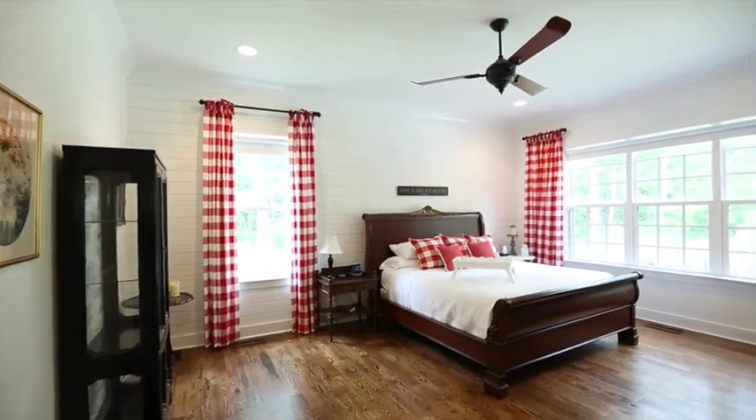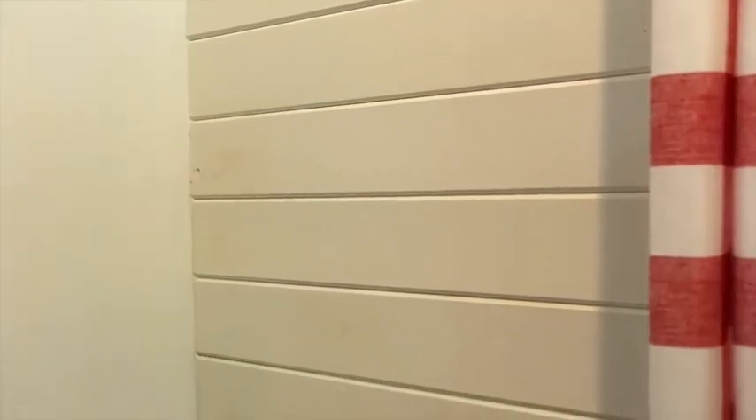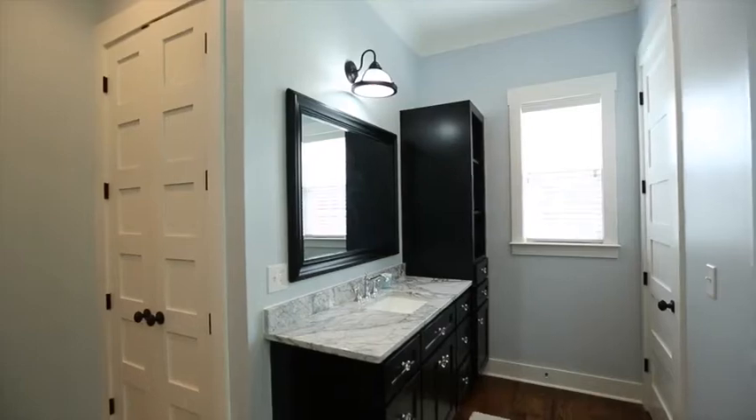The master bedroom features a shiplap wall, a luxury bath with marble countertops, and his and hers closets.